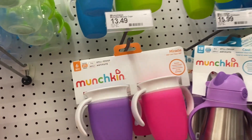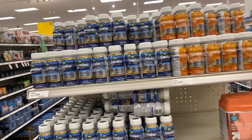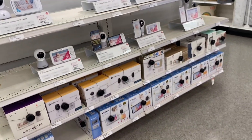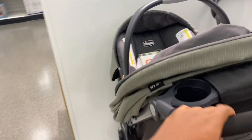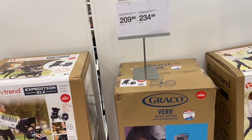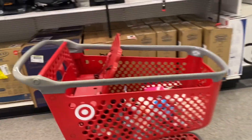I also noticed the formula shelf is basically empty — there's a real formula shortage here. I'm considering whether to get a baby monitor since the baby will be in my room and I'll never leave them unsupervised, but it's nice to have options. I looked at a car seat and stroller combo — one was $400 which is too much since I'll leave it here, so I'm looking at something around $200-$234.